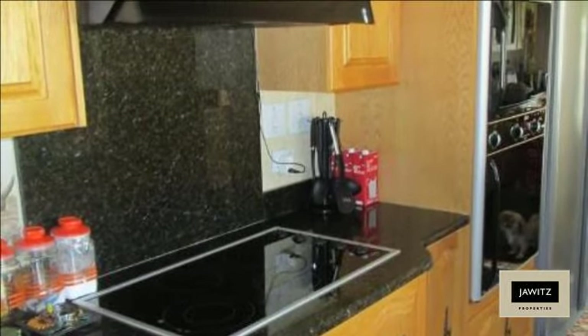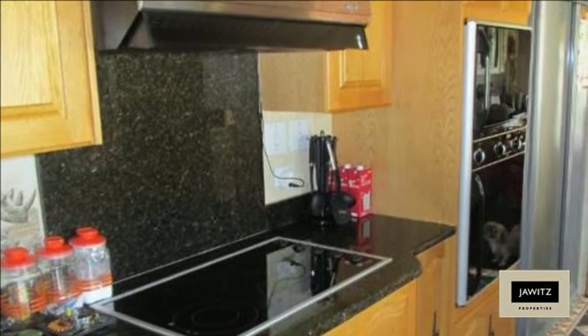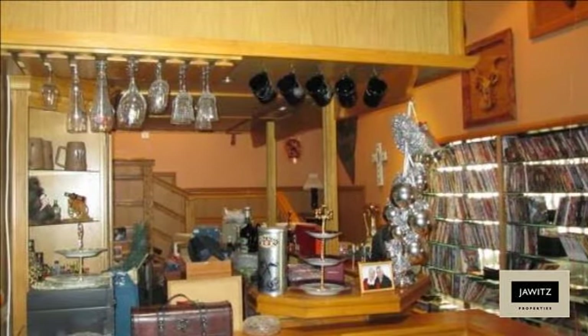Modern kitchen with plenty of cupboard space and granite tops, eye-level oven, hob and extractor fan.